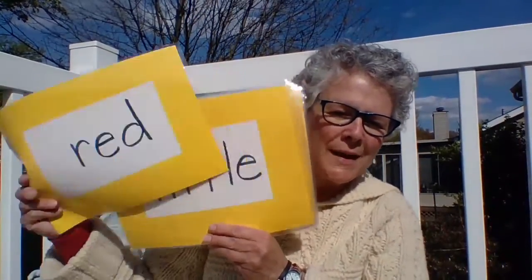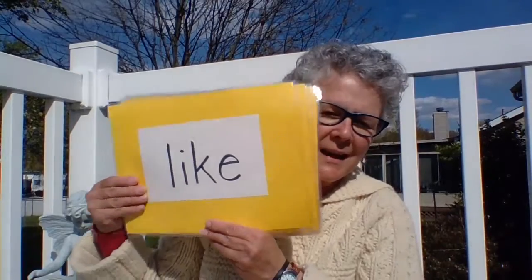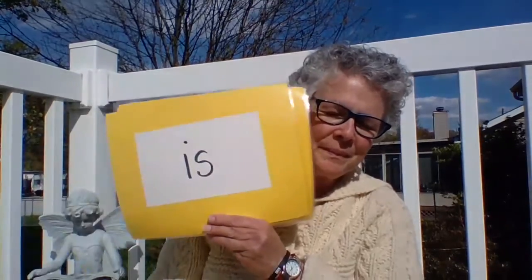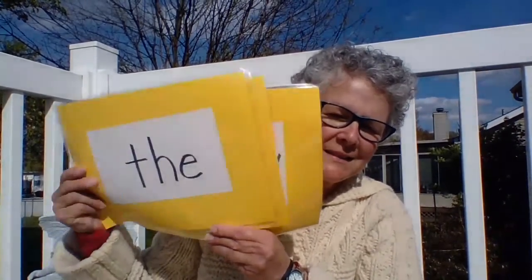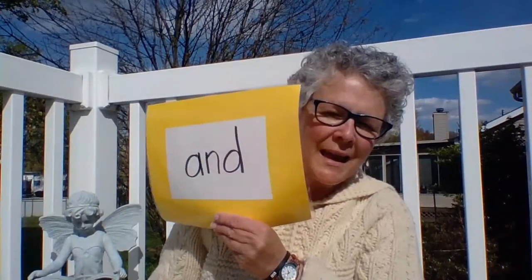A. Red. Little. Green. Like. See. Am. Is. The. I. Yellow. And.